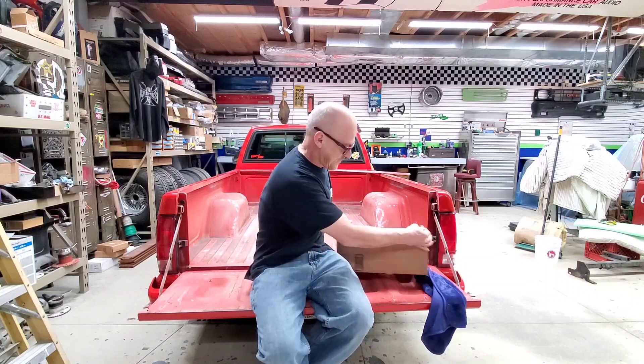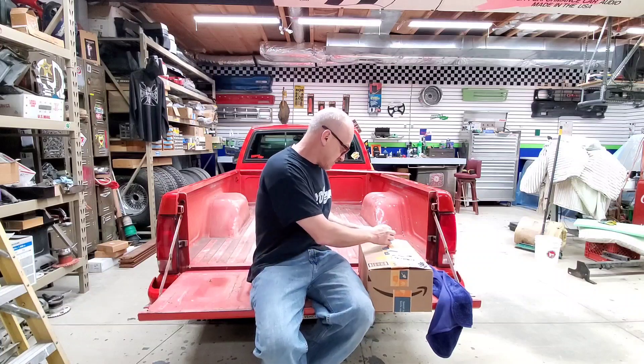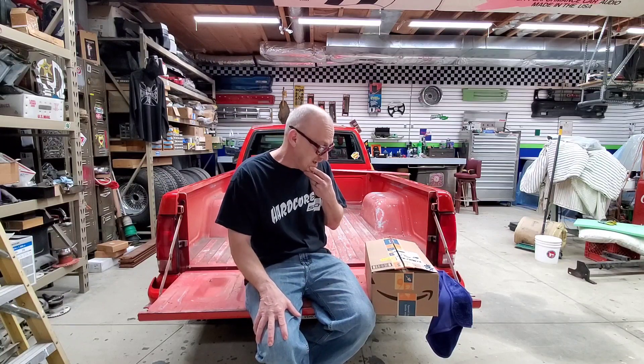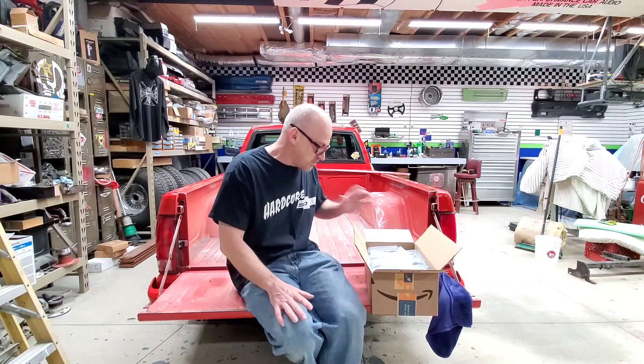Product testing is something I've always wanted to do, even from the very get-go when I started the channel. It gives you content, gives you something to do, and lets people know if the products are any good or not. The hard part is you don't want to be too hard on somebody that's sending you free stuff, but you don't want to mislead people into buying something that may not be worth it. So we'll tread lightly and see where we go from there.